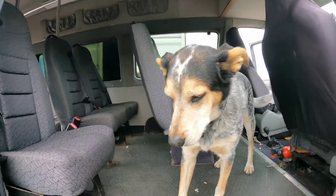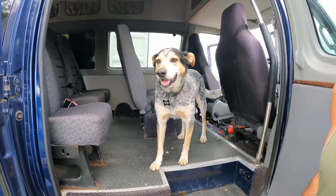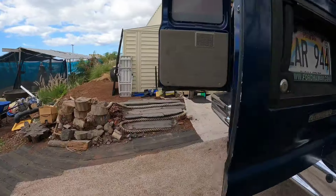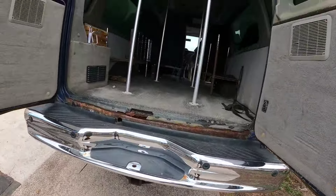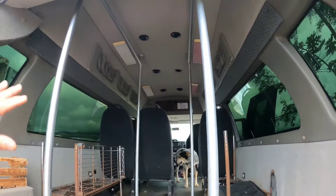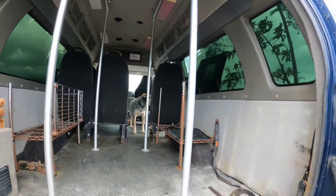Then they opened up a dive shop and used it for doing some shore diving and pulling a boat. These are some rails for hanging scuba equipment. I'm super stoked about this van.